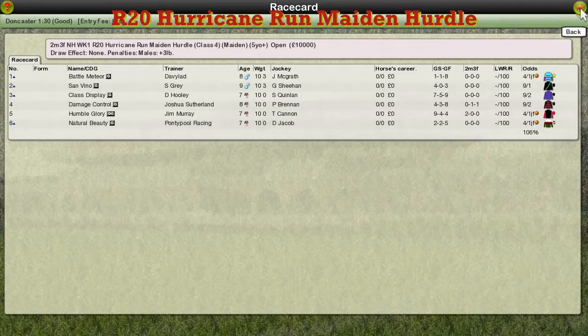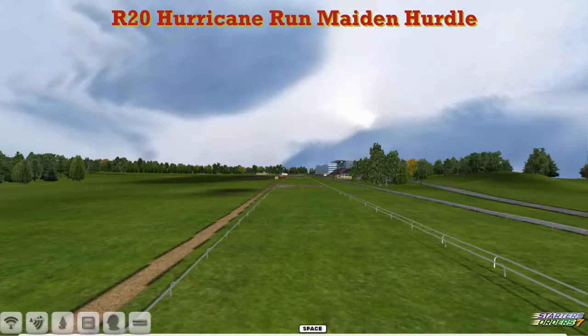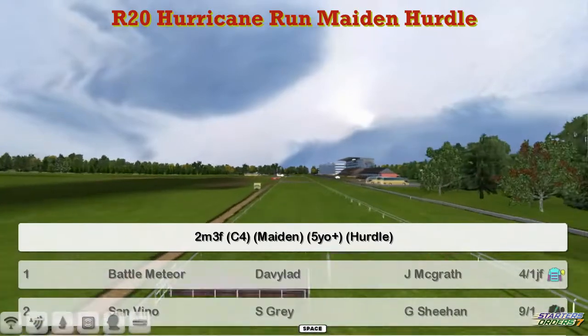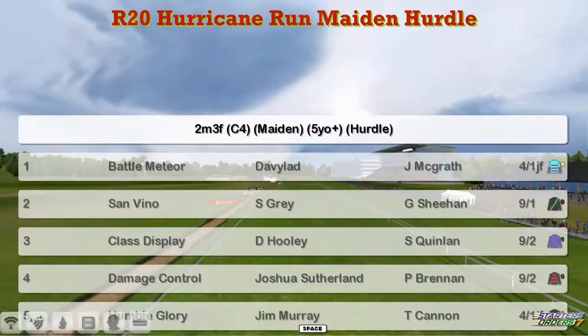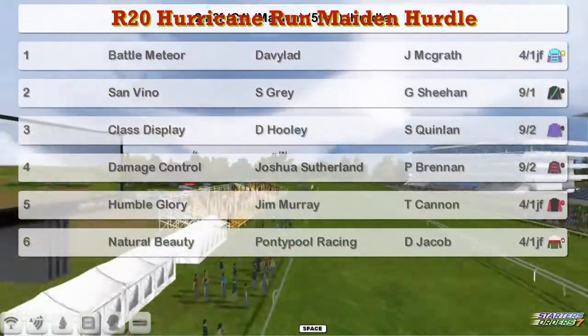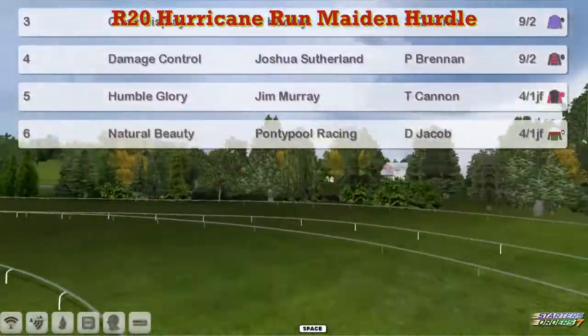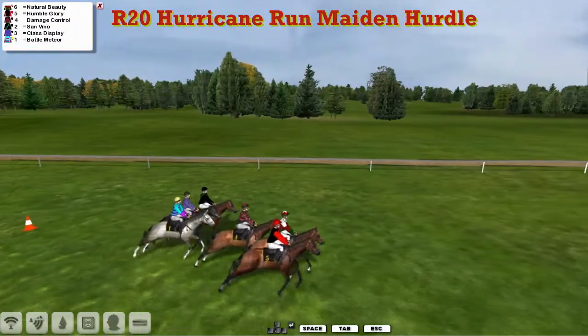The Hurricane Run Maiden Hurdle is next. There's only six in this one. It's two mile three furlongs over the smaller obstacles. The top one is Battle Meteor for David Robertson, San Vino for Stu Gray, Class Display for David Hooley, Damage Control for Joshua Southern, Humble Glory for Jim Murray, and Natural Beauty for Graham Clutterbuck. Six of them this time, and they're called in and away they go.